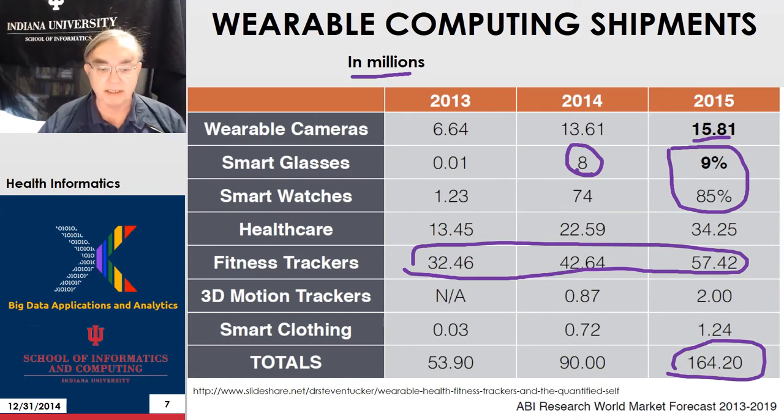Maybe there's actually a mistake in this plot. Unfortunately we just took this from a website which had no voiceover, so we couldn't tell. Still, the conclusion that fitness trackers, cameras, and healthcare-related wearables are the dominant sales is important.